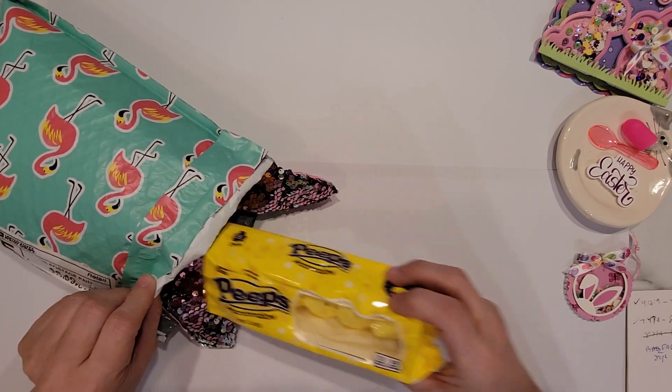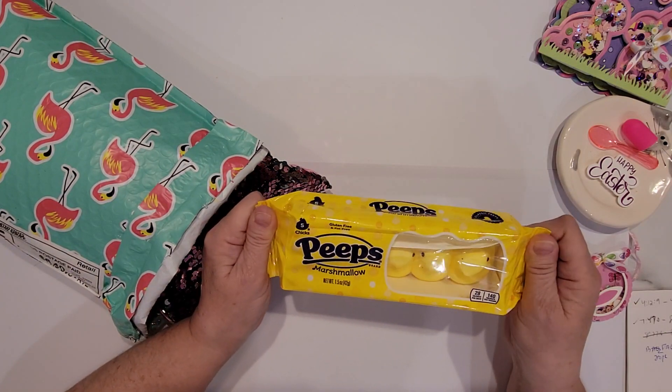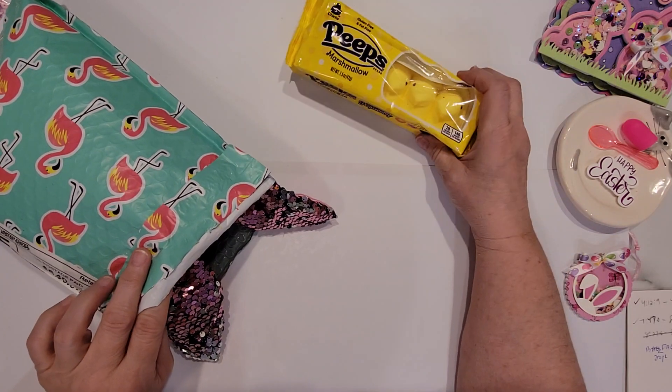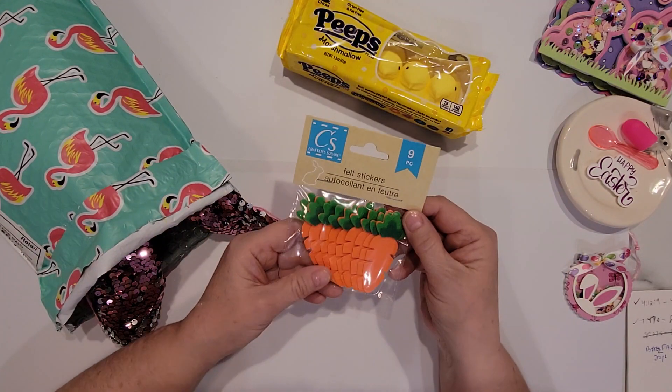So my prize included a pack of Peeps, and who doesn't love marshmallow Peeps? I might just share these with my grandson when he comes over later.